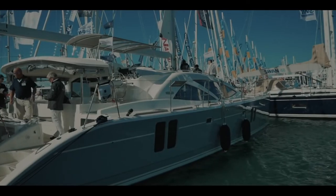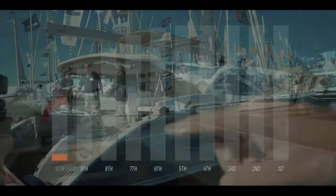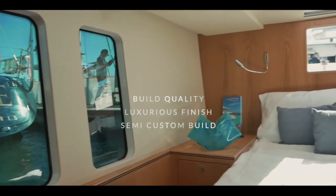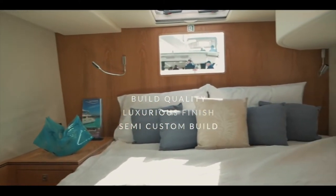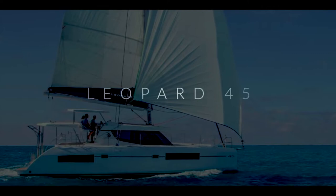In 10th place, the British builder Discovery and the Discovery 50 catamaran. You absolutely love this boat, and 32.7 out of 50 gives it 10th place. The inside and the outside — everything is absolutely fantastic. The build quality and finish is luxurious, and this is of course a semi-custom build so you get to choose lots of different aspects. A fantastic, luxurious cruiser to take you comfortably around the world. Well done, Discovery.